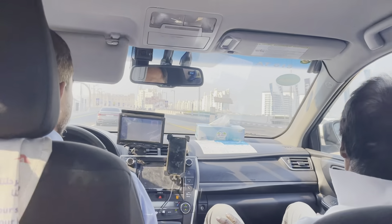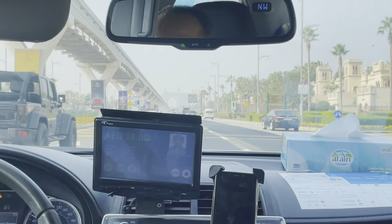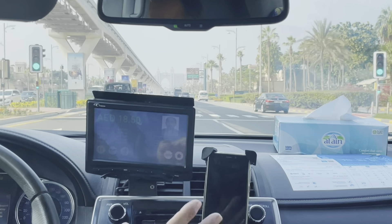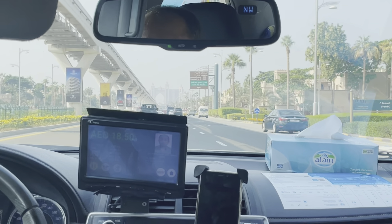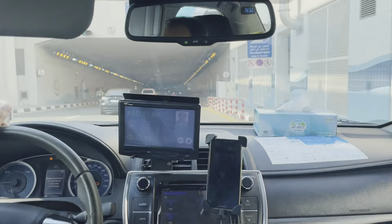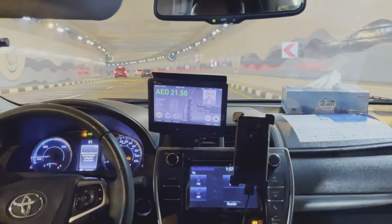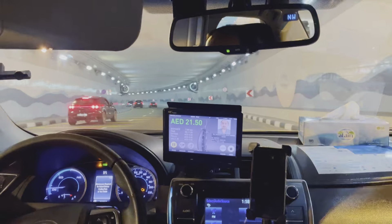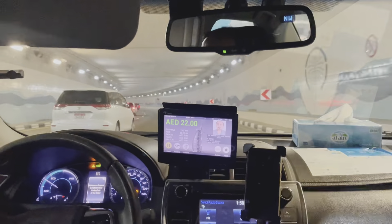We got the taxi and it will take 26 minutes to reach Atlantis from Internet City Metro station. While driving, the driver was talking about Palm Jumeirah — this island is a tree-shaped island, well known for its posh apartments and towers, and very popular for its views of the Dubai coastline and the Burj Al Arab sail-shaped hotel.